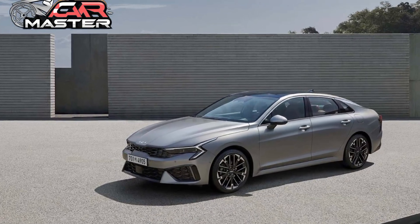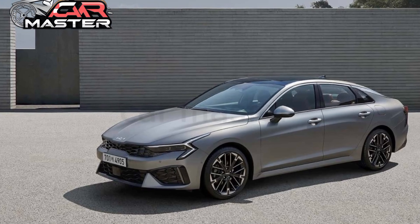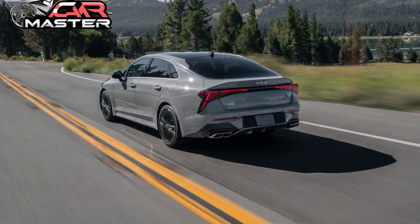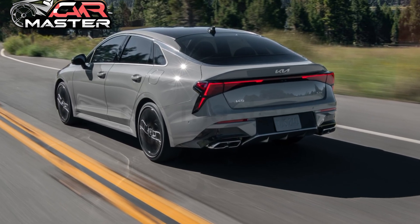Safety is at the forefront with Kia's DriveWise Suite, offering features like forward collision avoidance and highway driving assist, ensuring confidence on every journey.